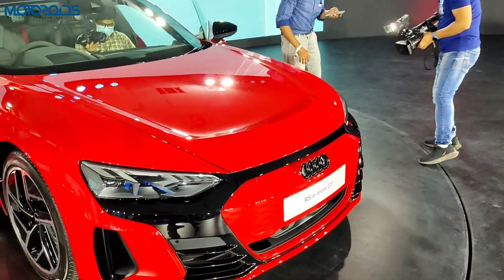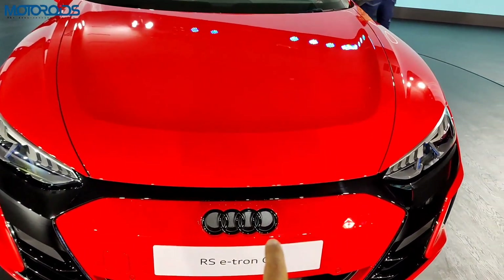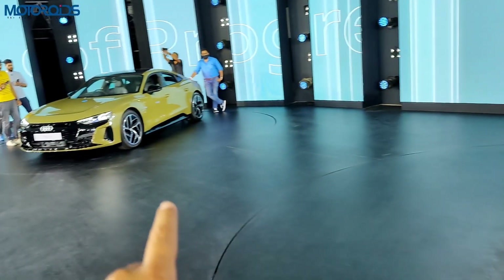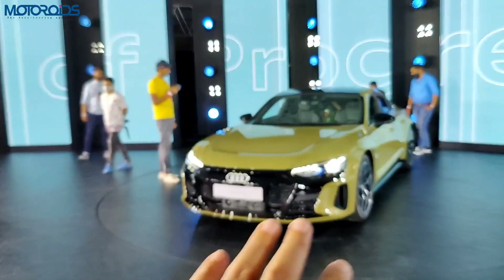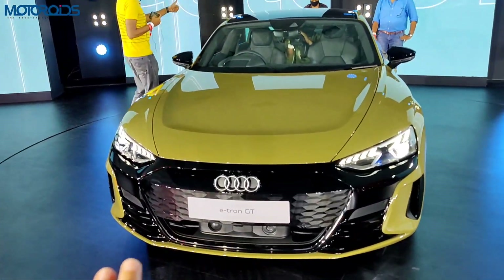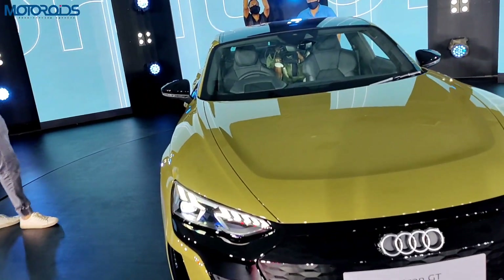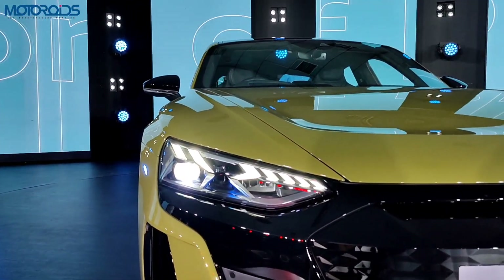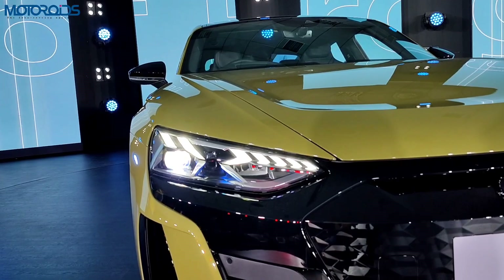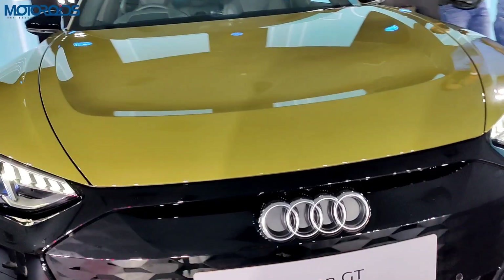Looking at the styling, both cars have a very similar face. However, on the RS the bumper is body-coloured and the Audi rings are done in black, while on the standard e-tron GT the rings are done in silver. The standard version will have grey inserts on the bumper. The headlights on both cars are LED matrix, but you can optionally go with laser lights which have a throw of 600 meters.